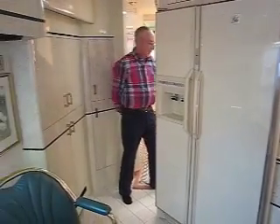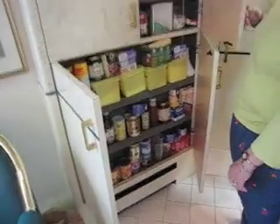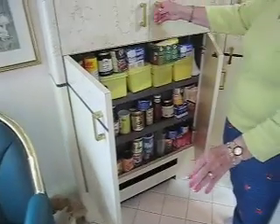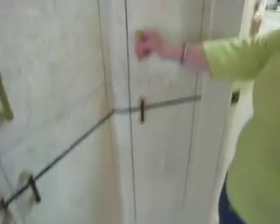Here we have a pantry unit — excellent cabinetry, quality latches, and plenty of space. It looks like every available space has been utilized for storage.